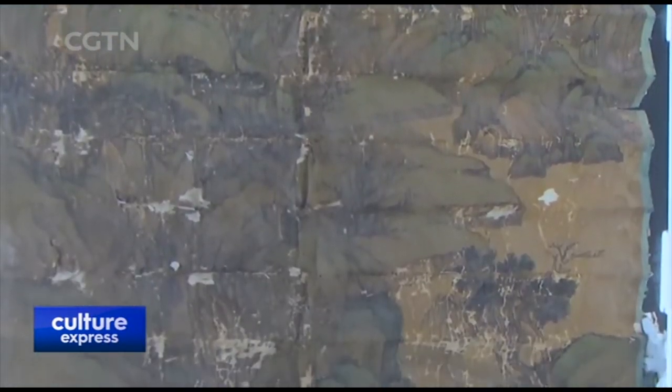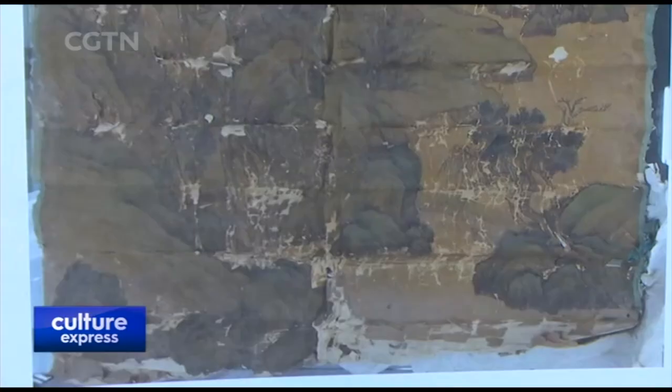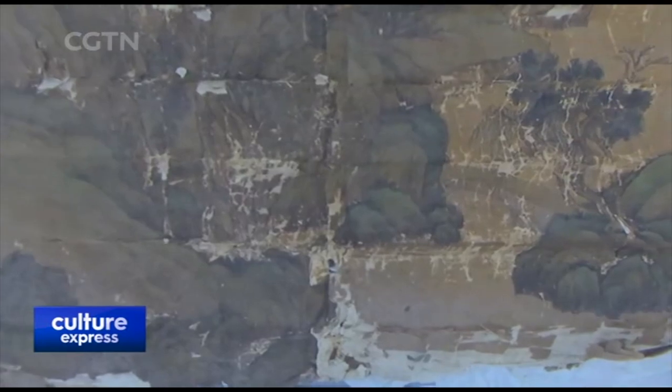Measuring 4.4 meters in height and 2.8 meters in width, restorers say it was a great challenge for them to refurbish the painting.